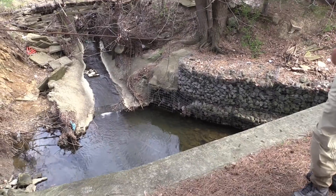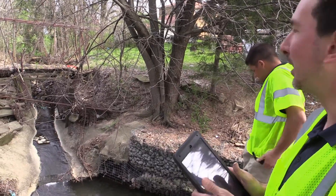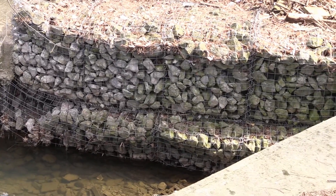We have some homeowner modifications that have taken place as they attempted to access the rear of their property. Down there you can see some gabion baskets that they installed to protect the bank.